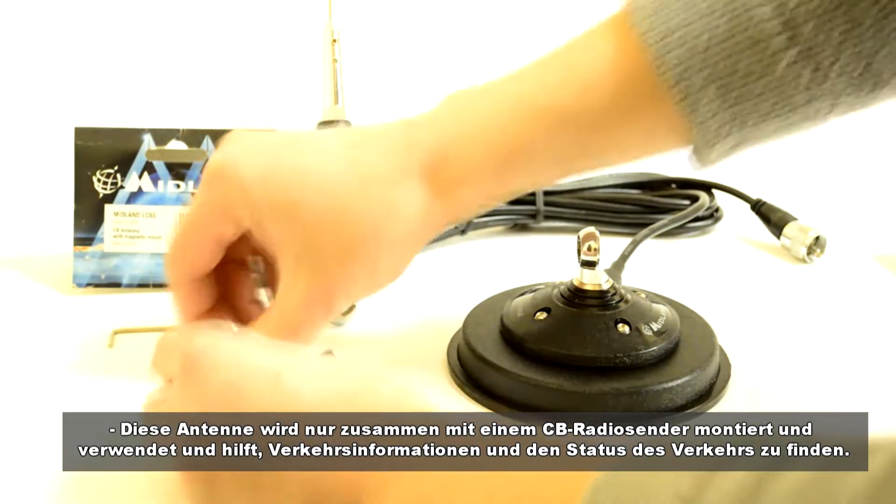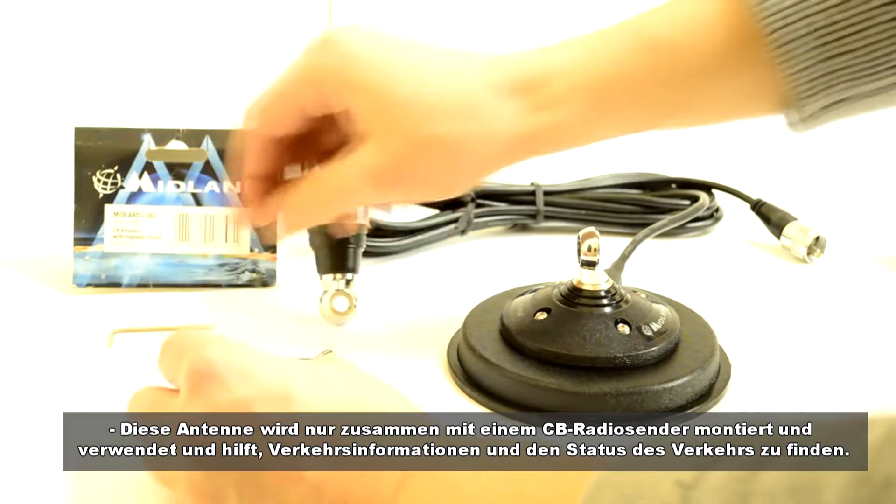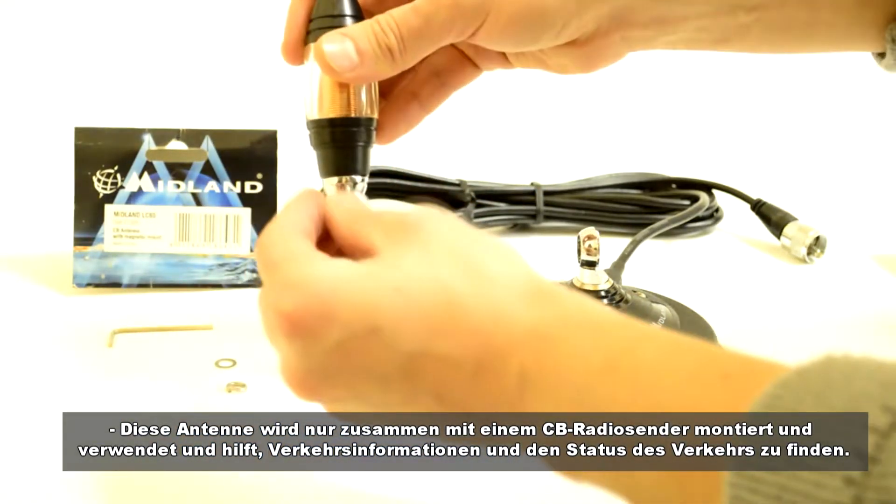This antenna is mounted and used only together with the CB radio station and helps to find traffic information and the status of the traffic.